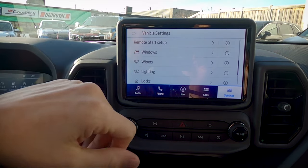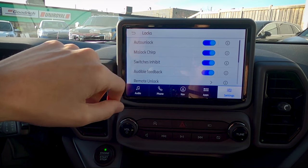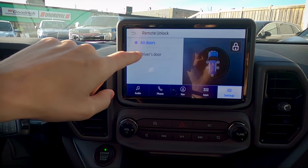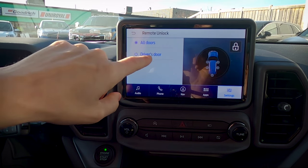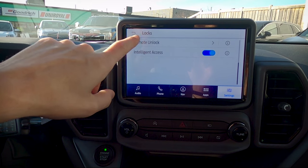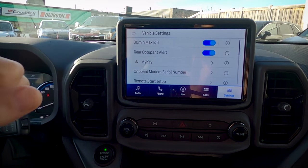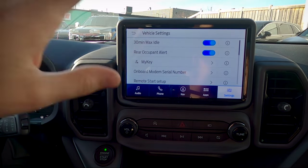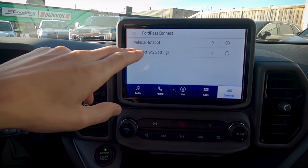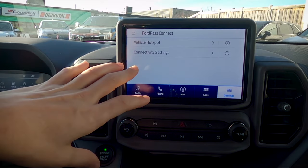Auto lamp delay sets how long the lights stay on after locking the vehicle. Lock settings include auto unlock, mislock chirp, and more — I recommend keeping these standard. The one to tweak is remote unlock: does pressing unlock open all doors or just the driver's door? That's a matter of preference and safety. Intelligent access should be kept on — with it enabled, the vehicle will automatically lock the doors if the car is on and you leave with the fob in your pocket.